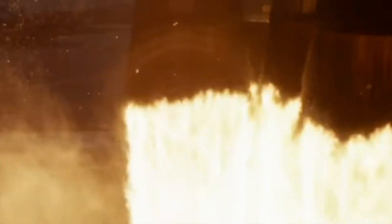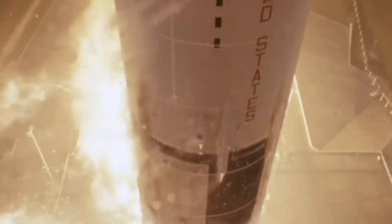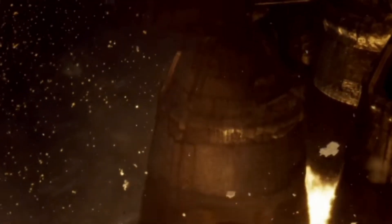But the Saturn V was not just about brute force — it was a sophisticated marvel of engineering. Its meticulous design ensured the safety and survival of the astronauts it carried, from the Earth-shaking liftoff to the delicate maneuvers in the vacuum of space. From the historic Apollo 11 mission to lesser-known missions that followed, the Saturn V played a pivotal role in shaping our understanding of our place in the cosmos.